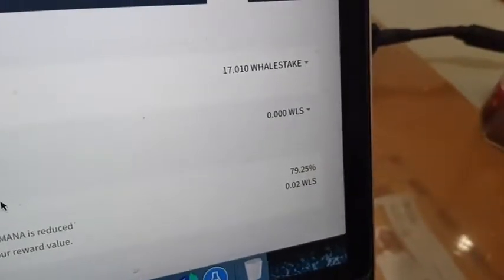I did buy another 13 whale stake on Rudex and tried to send it over to my account around five or six hours ago, and it didn't happen as fast as the first time — the first time it took one or two minutes. I sent it around 5 a.m., so it seems like it's a manual process where a person has to send it over.